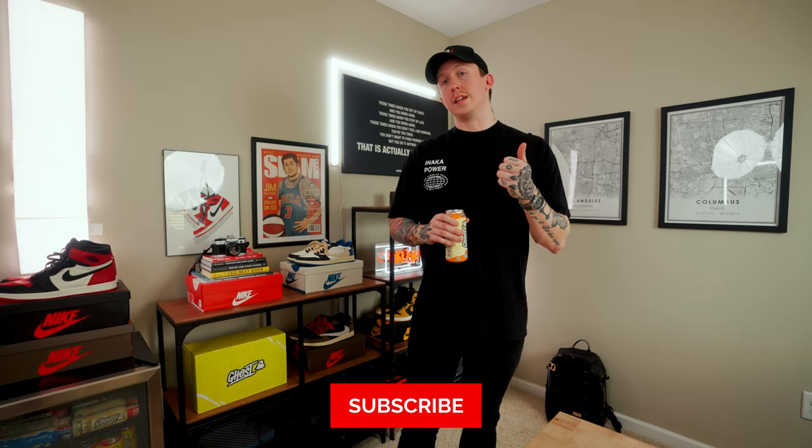Everything I possibly can from this office will be linked in the description below. That's going to be it for today's video — I hope you enjoyed watching. If you did, please drop this video a thumbs up. If you're new around here, consider subscribing. I'll catch you guys in the next video very, very soon. Peace guys.